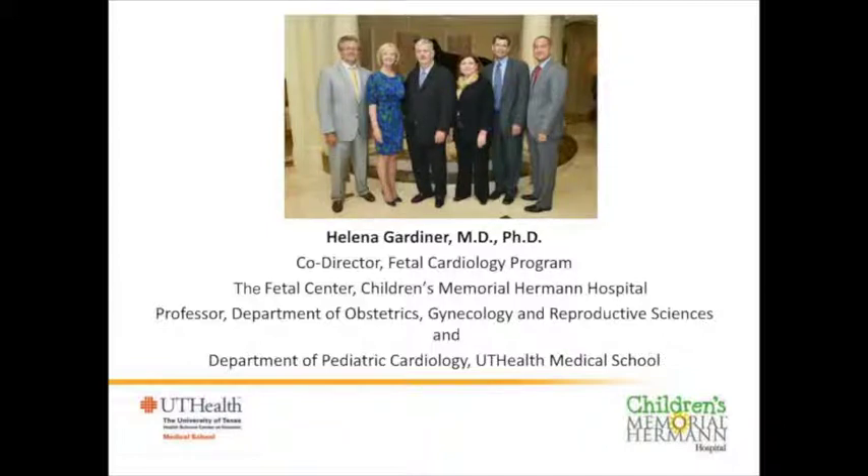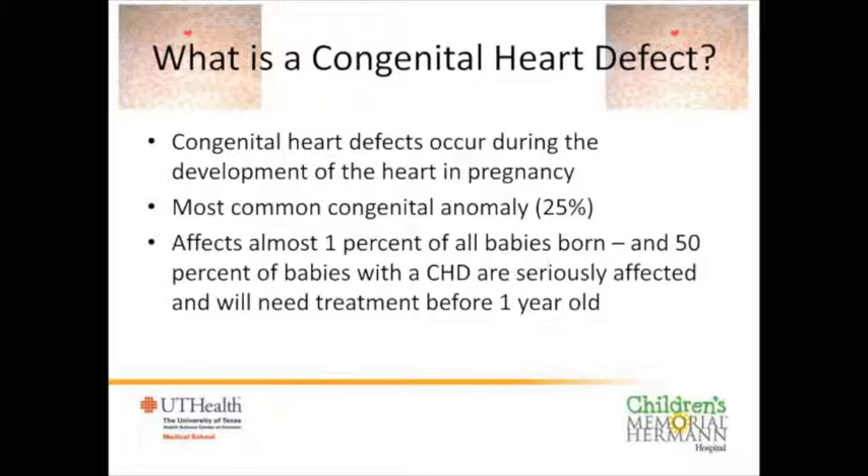So what is congenital heart disease? It's a heart problem that occurs during the early development in pregnancy. It's the most common congenital abnormality and accounts for at least a quarter of all malformations we see in babies after they're born. About 1% of all babies who are born have some sort of heart problem. Only about half of them are seriously affected, but these are a very important group and they'll generally need surgery before they're a year of age.